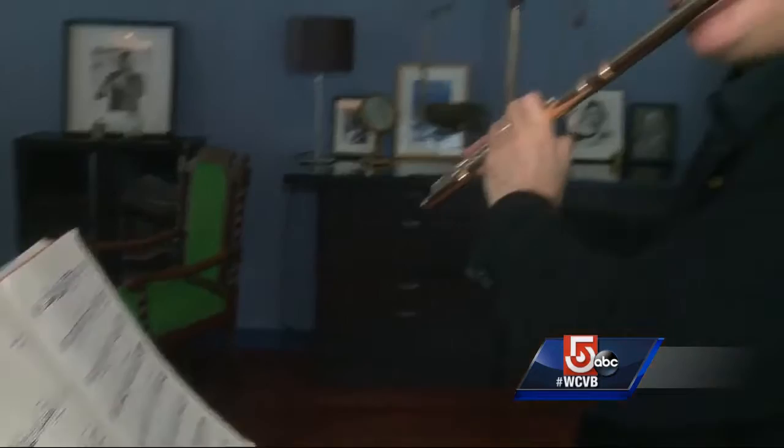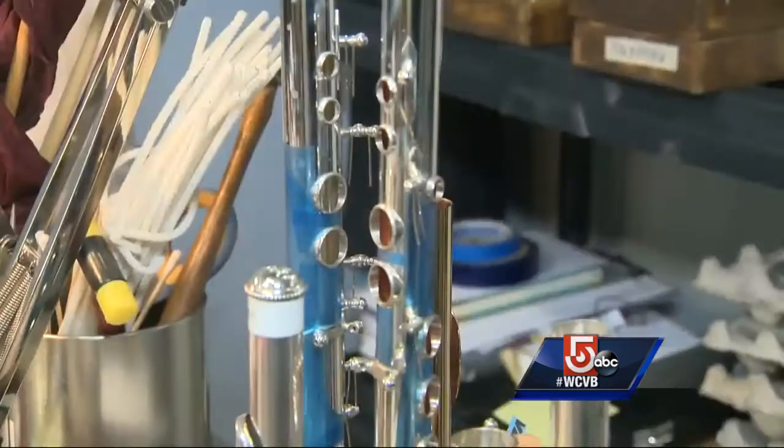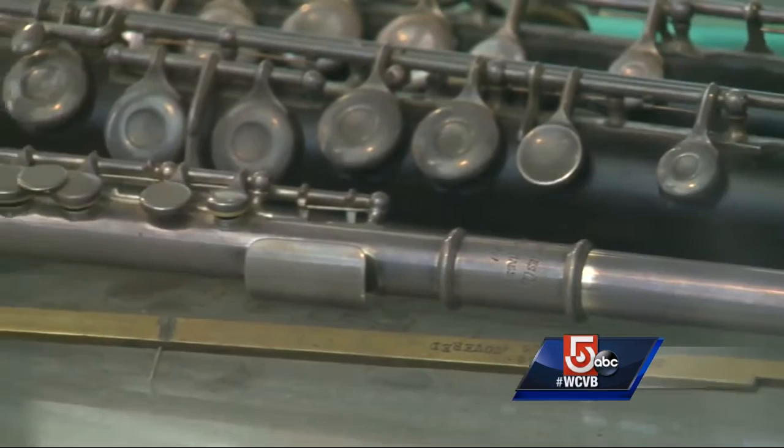It will take over 100 hours to handcraft just one of these musical marvels, and like a well-orchestrated piece of music, every step in the manufacturing process comes together to create a masterpiece. When you see the intensity these makers have and all the things they do to create a tool to make music, it's quite fascinating.